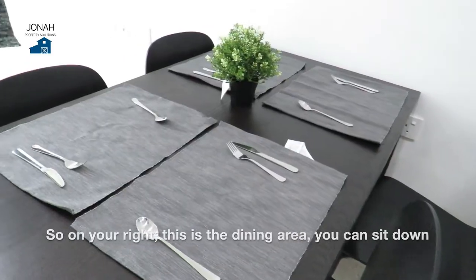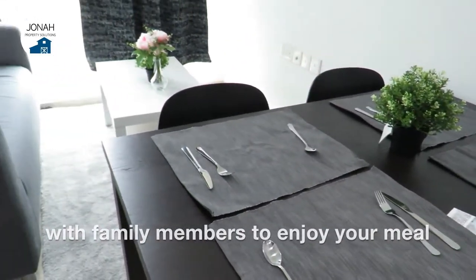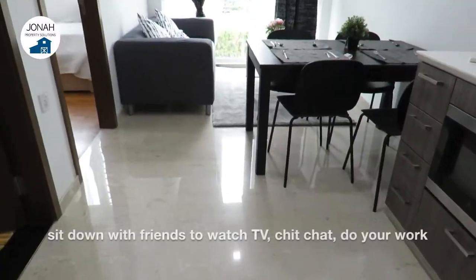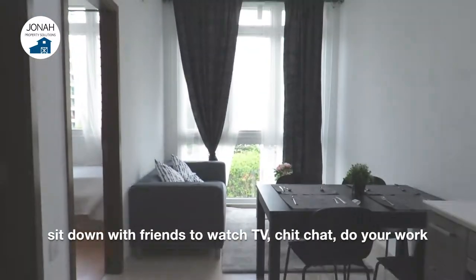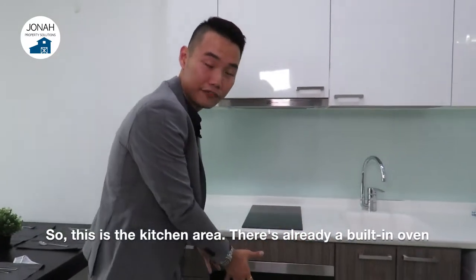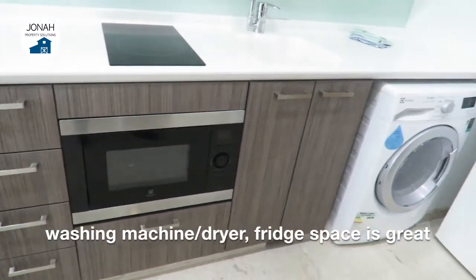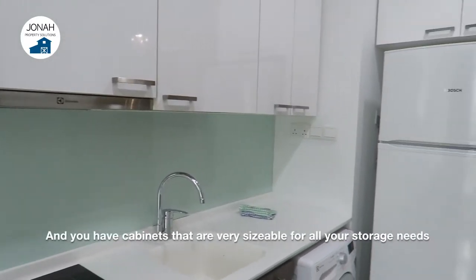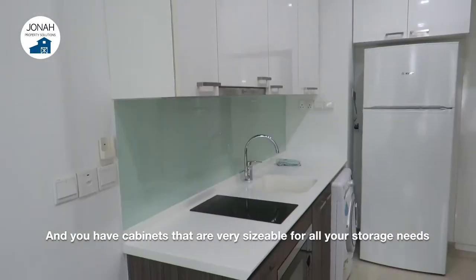On your right is the dining area where you can sit down with family members to enjoy your meal. On your left is the sofa area where you can sit down with friends to watch TV, chat or do your work. This is the kitchen area — there's already a built-in oven, washing machine, dryer, great fridge space, and many sizable cabinets for all your storage needs.